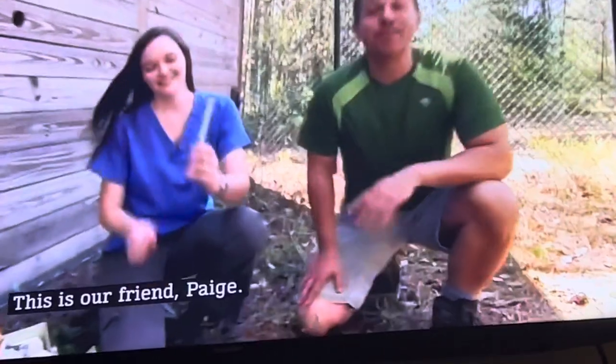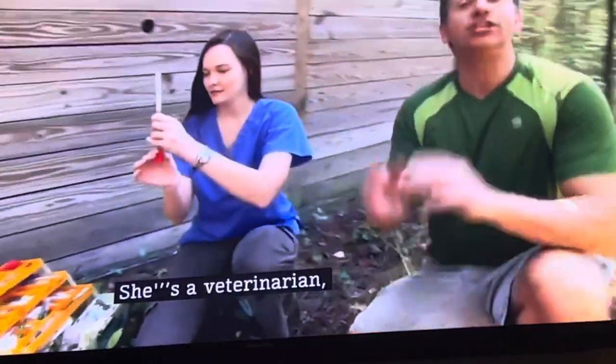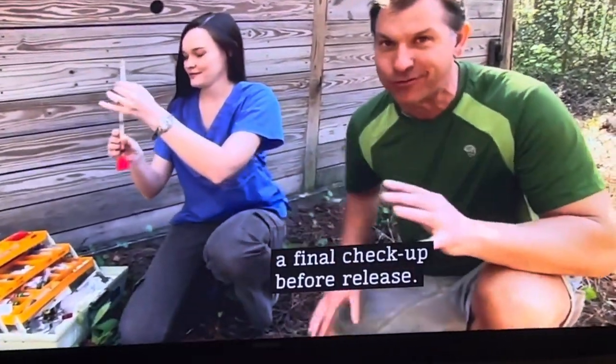Hey, Paige. Hey, Chris. This is our friend Paige. She's a veterinarian, and she's going to give the panther a final checkup before release.